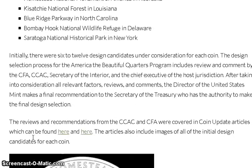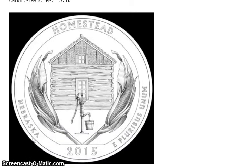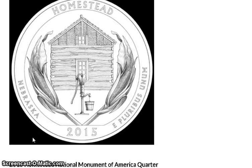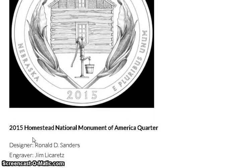The Mint News Blog also just came out showing just the five selected designs. Here is the first one they picked for Nebraska — this is the one that will come out next year.